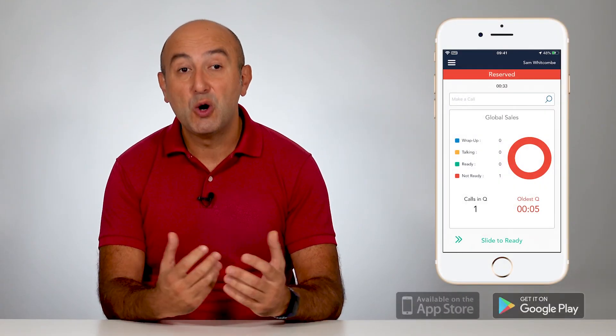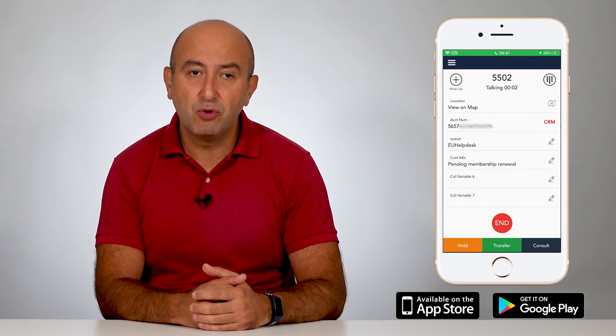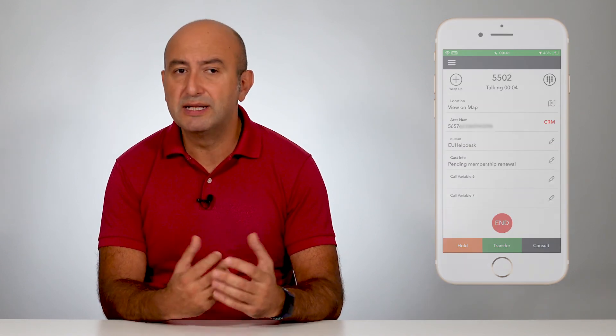Compsys Softphone is also available as a mobile app on iPhone and Android phones and tablets. You can talk to more customers and convert more business using Compsys Softphone.